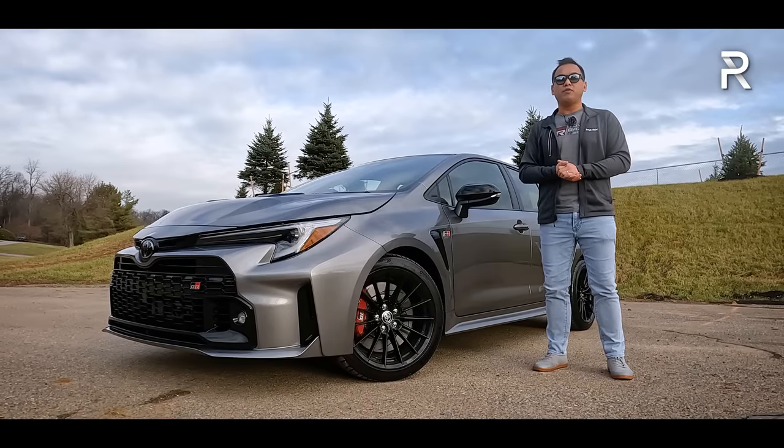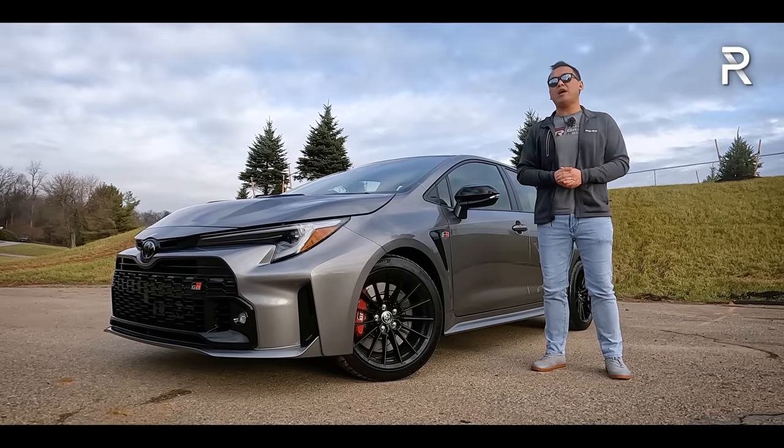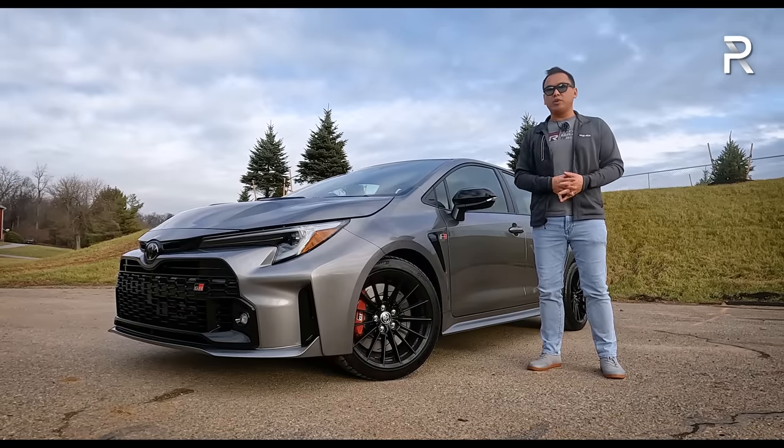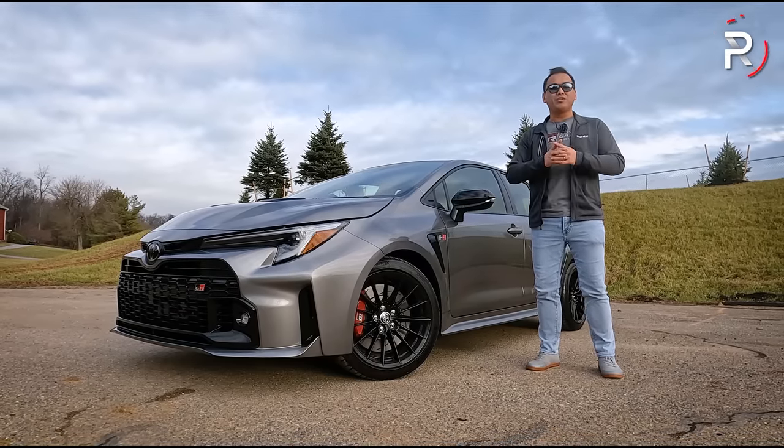The big question I want answered: if you've been waiting a long time for Toyota to finally give us a hot hatch Corolla, was the 2023 GR Corolla worth the wait? Stay tuned to find out.